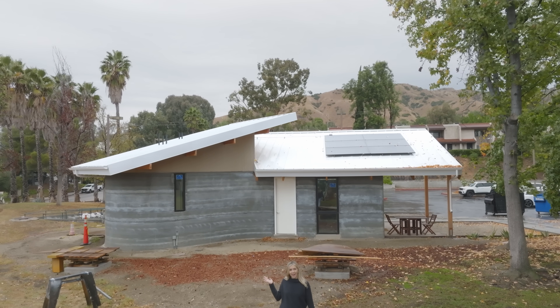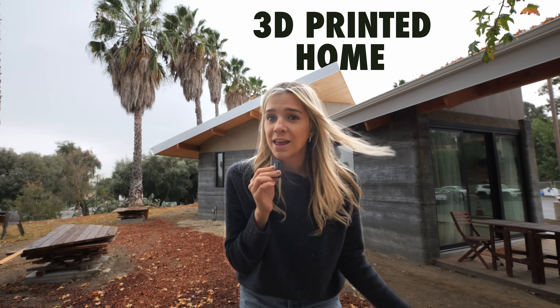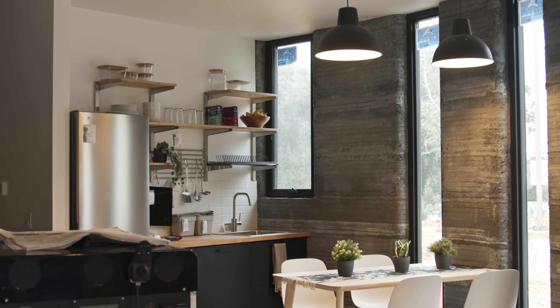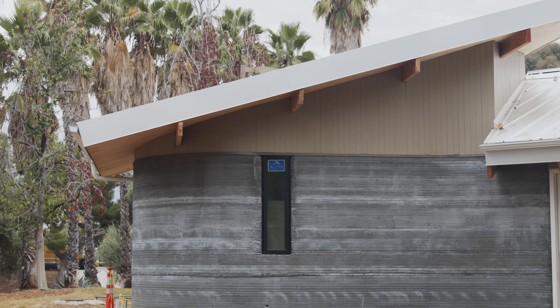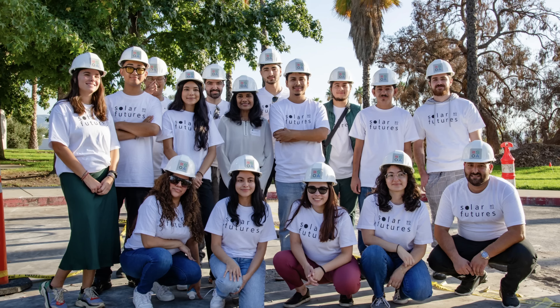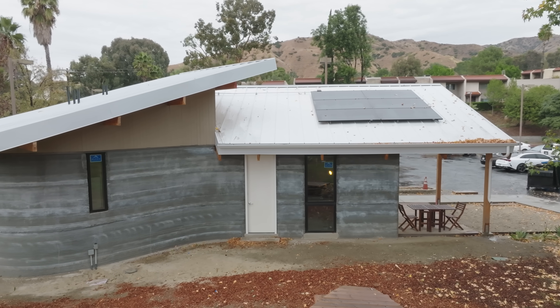What you're looking at right now is Southern California's first ever 3D printed home, and what's even better, this is the most affordable 3D printed house I've ever been inside. Welcome to the Solar Futures house. It's a 425 square foot 3D printed house located on the campus of Woodbury University in Burbank, California. What started as a student group project to enter a design competition ended up turning into an actual home.